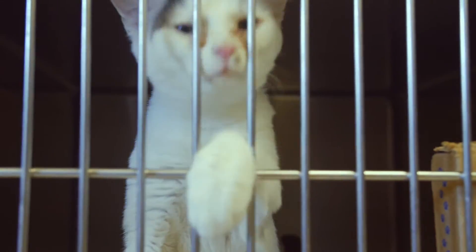I decided that in order to help the pet overpopulation in Georgia, what I would do is put together a mobile spay and neuter unit.